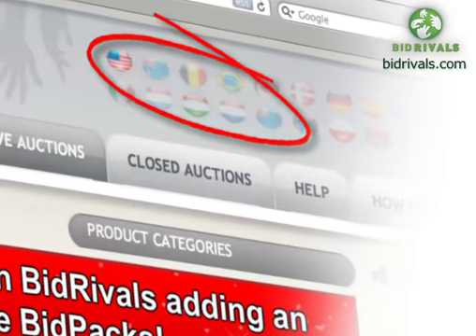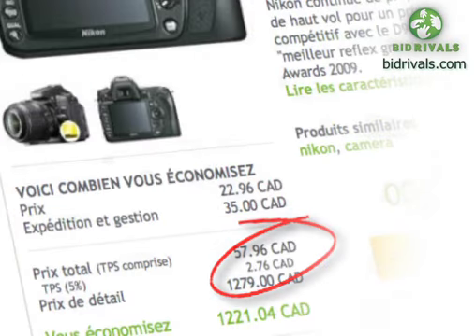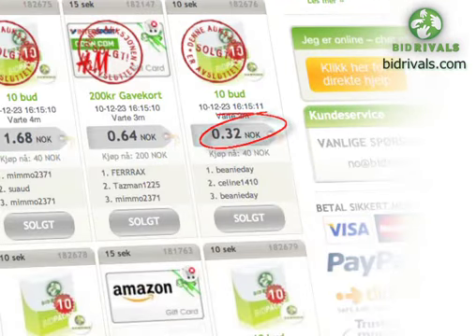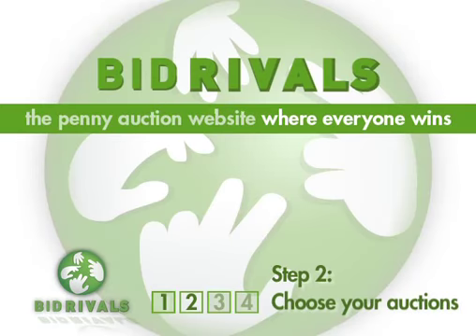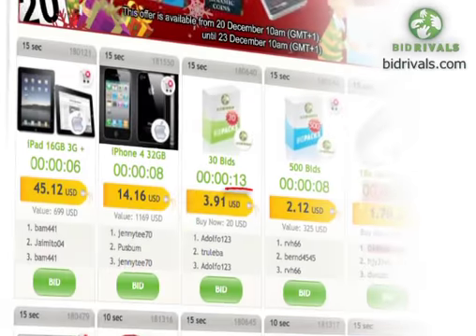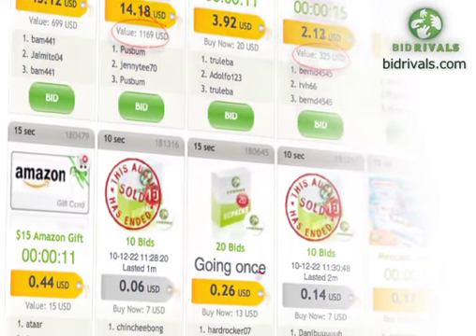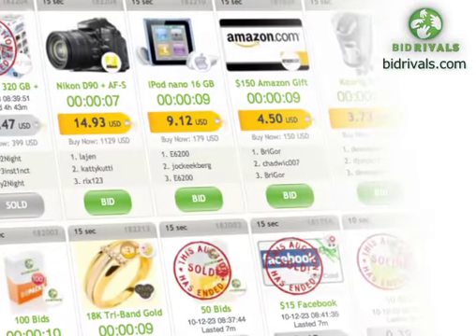Because Bid Rivals auctions are international, the cost of bids, bid increments, prize values, and buy-it-now prices are calculated using a global base rate and shown in your local currency. Step 2: Choose your auctions. Now you've bought your bids, you can join in the auctions. These are displayed on the main page of our site or at the Live Auctions tab, with the oldest auctions at the top.